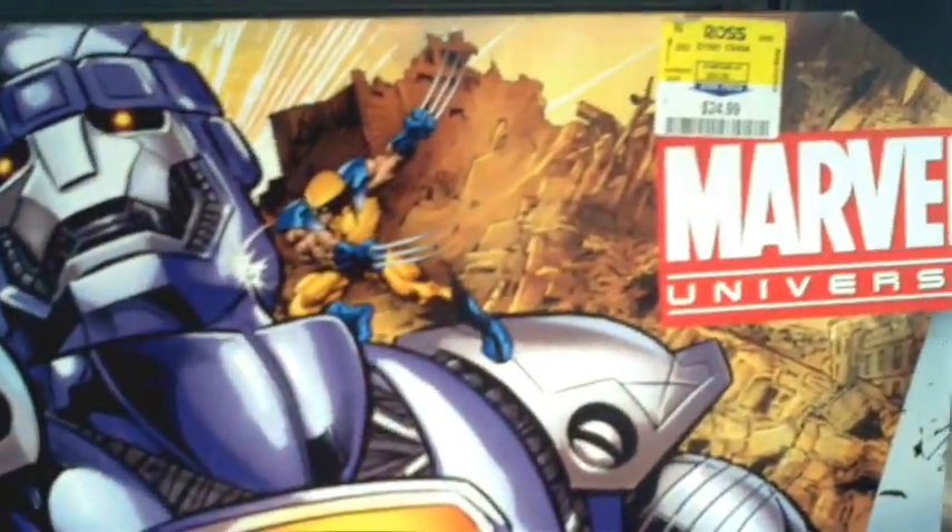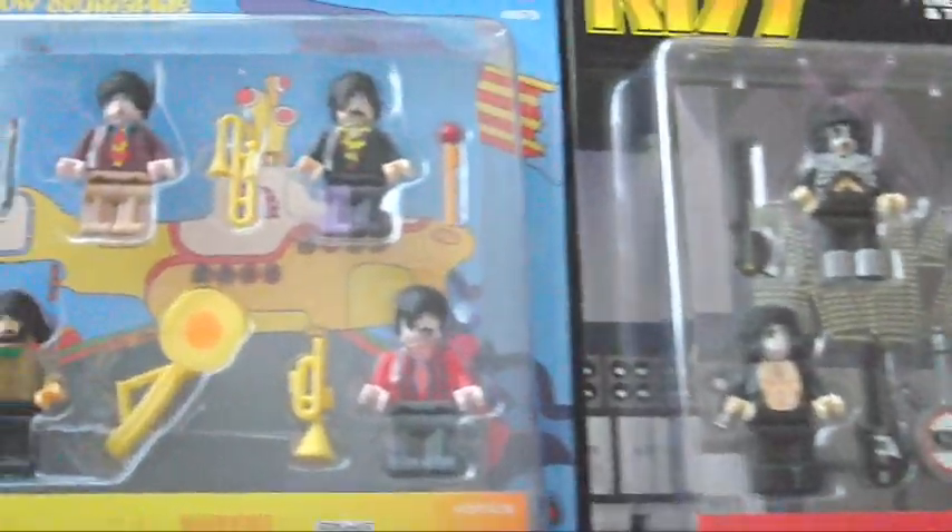People have been mentioning finding these at discount stores like Ross and TJ Maxx — and sure enough, there you go. Sentinel, $24.99 at Ross.